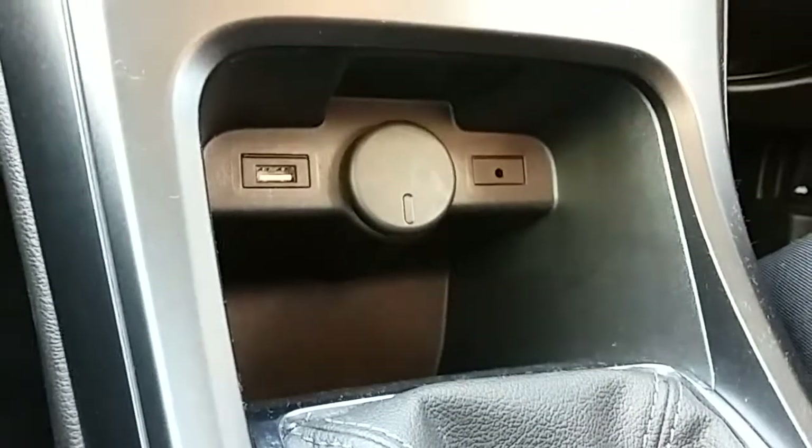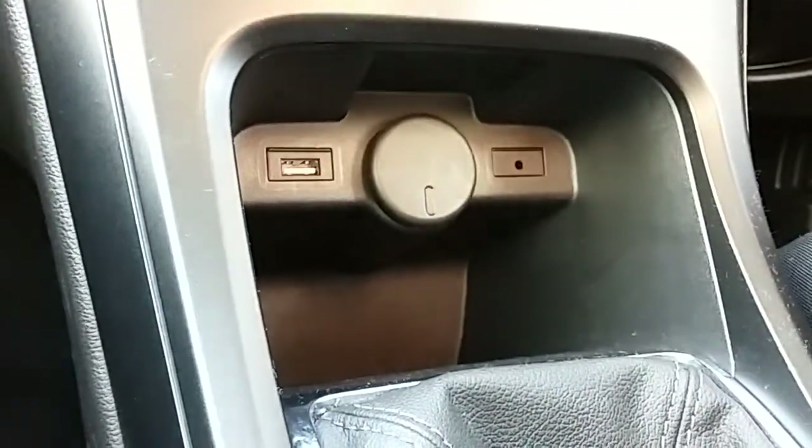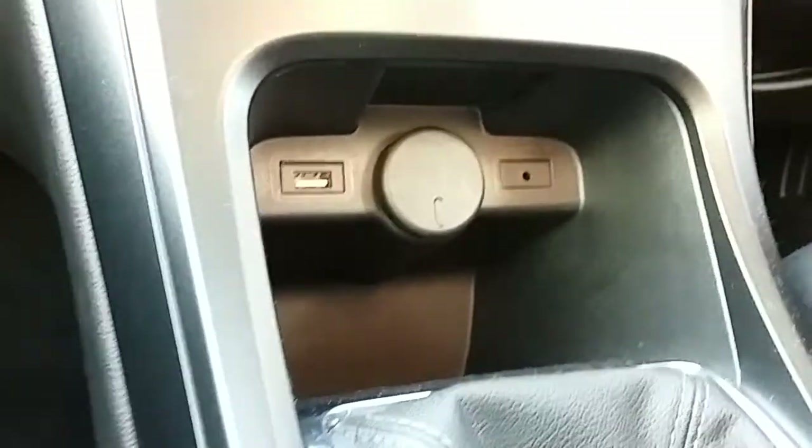Just past that you have your USB and auxiliary input as well as your power outlet, which will allow you to plug anything in if it's ever necessary.